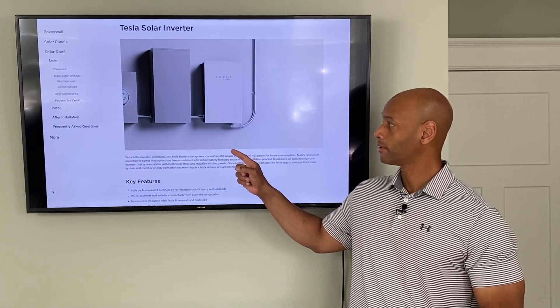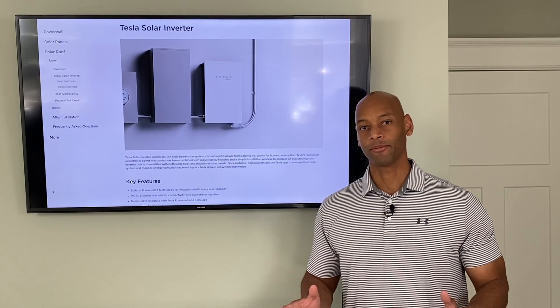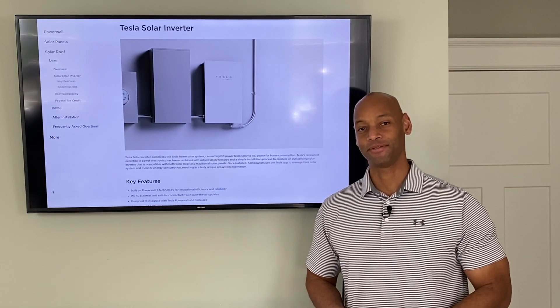Tesla's new solar inverter — is this a solar game-changer or is it a big fat nothing burger? I'm going to be explaining all that in today's video.